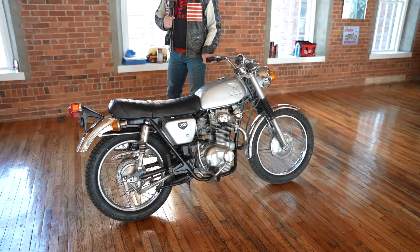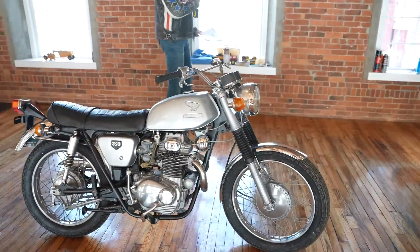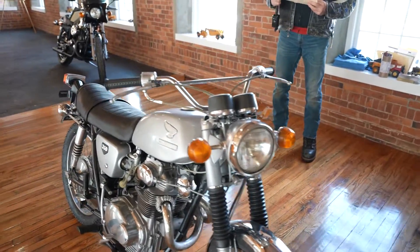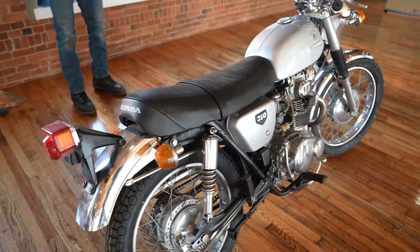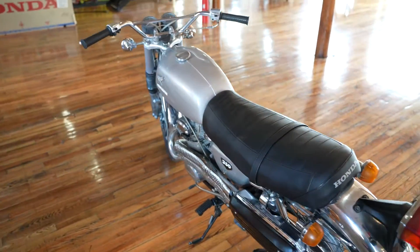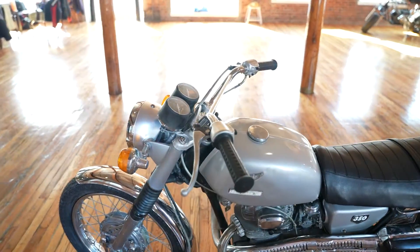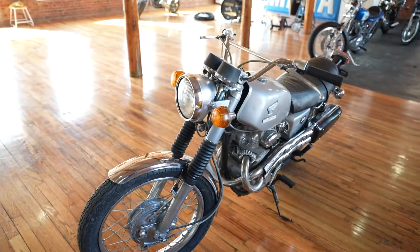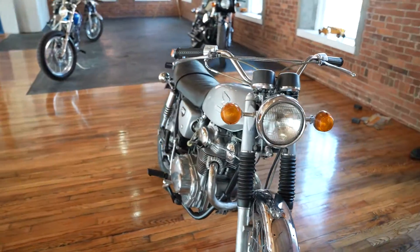Jeff Castine, our lead tech who used to own All Sport Cycle, went through the bike himself. Let me go over the work order — it was an extensive amount of work, about $2,200 worth of parts and labor. It has a brand new battery, the carb system was completely dismantled and rebuilt, two new brass floats in the carburetors, two new OEM air filters from Honda — those were $138 dealer cost — and two K&L carb rebuild kits with all gaskets, jets, and everything.